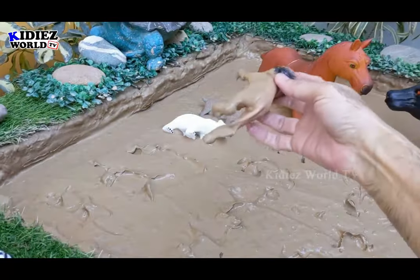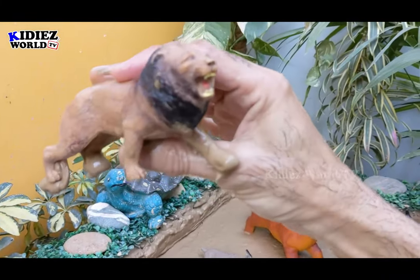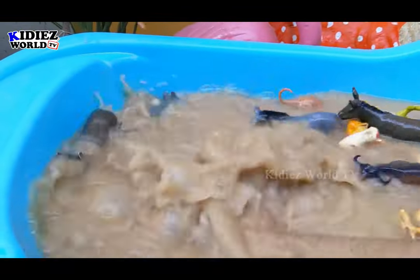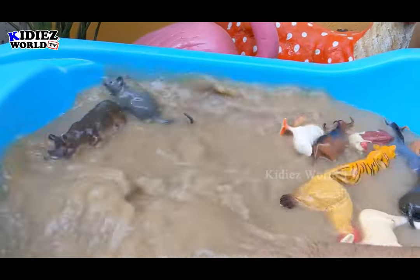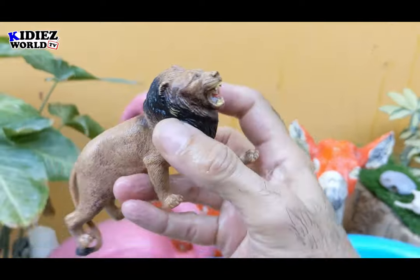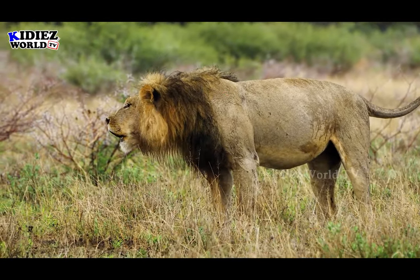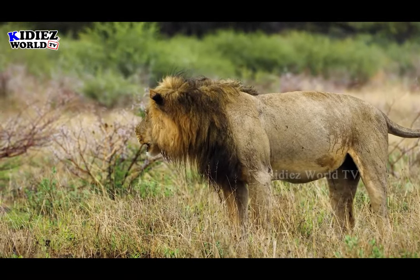The next one we have is a lion, the king. He is also half clean and half muddy. Let's make him completely clean. Let's wash him. Here we go — lion.